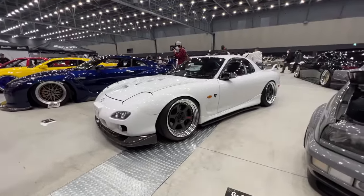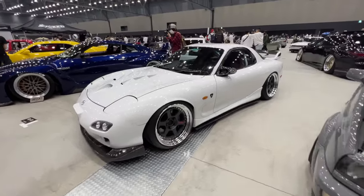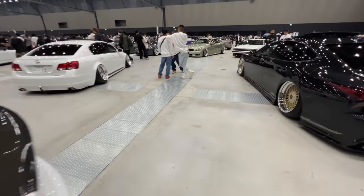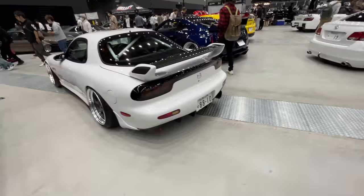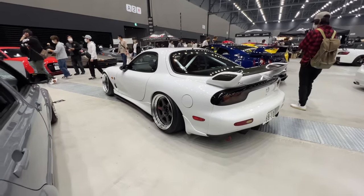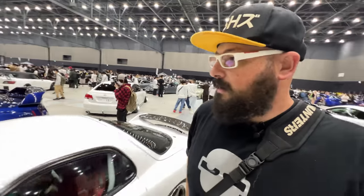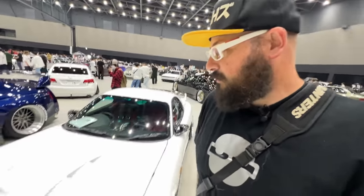Love the look of this Spirit R on Work Meisters. It just goes to show that you really don't need to go crazy with the exterior — a nice drop, a nice set of wheels with the right fitment, and you've got yourself a really sick car. Throwing a scoop on it too.